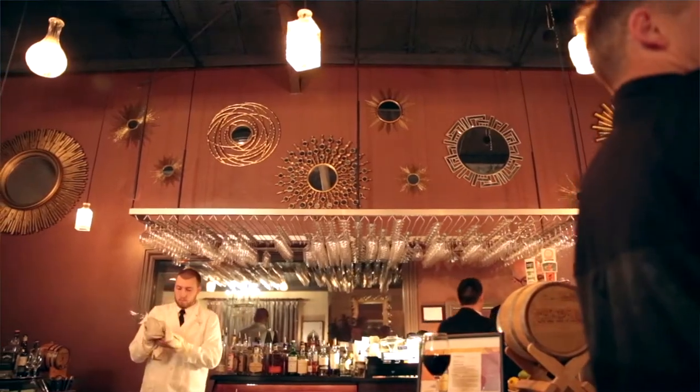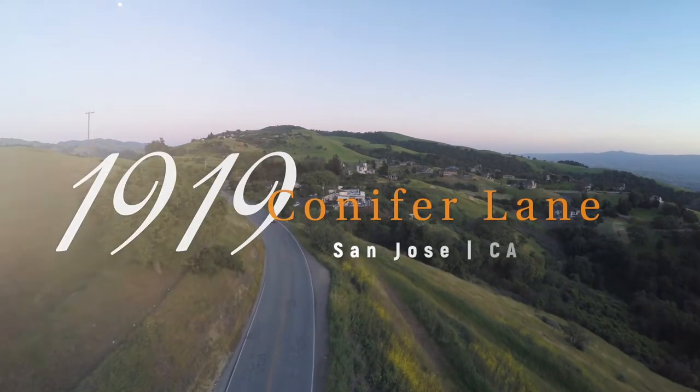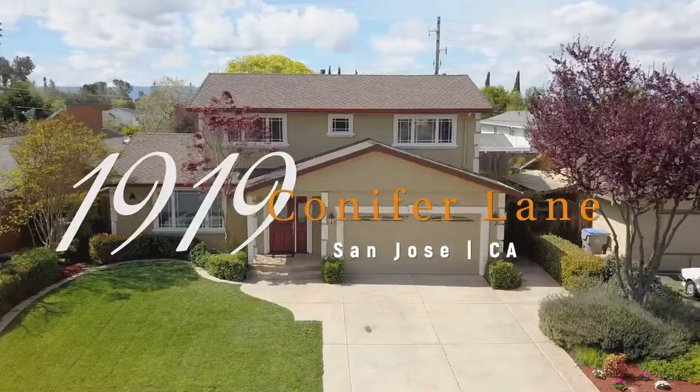Experience comfort, luxury, and the best of Silicon Valley living at the very conveniently located 1919 Conifer Lane in San Jose.